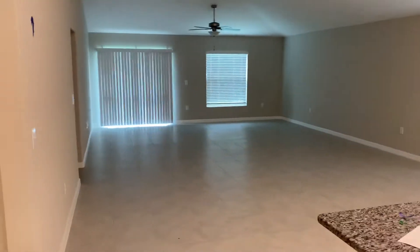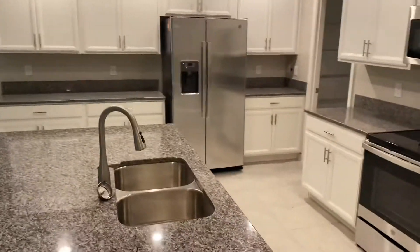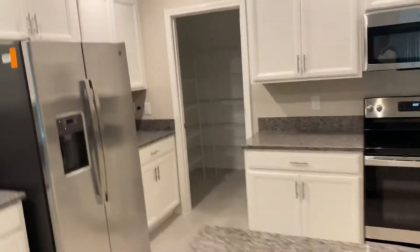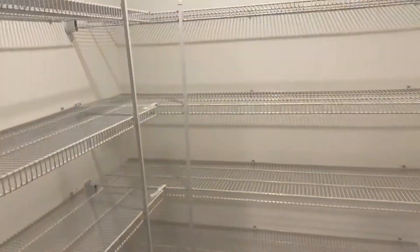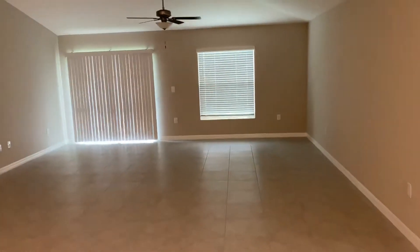This is spacious. Let's check out the pantry — nice size pantry. Huge open floor layout.